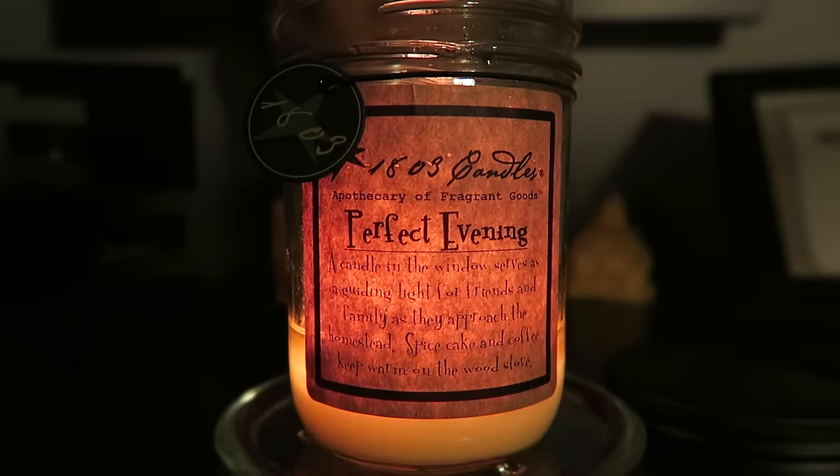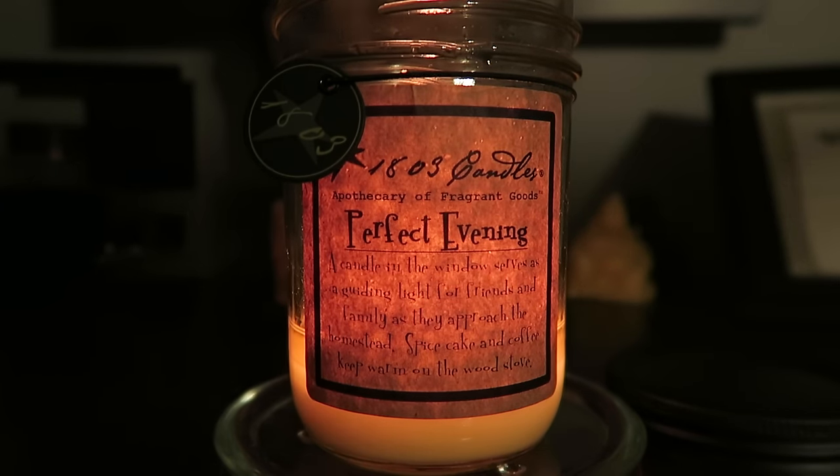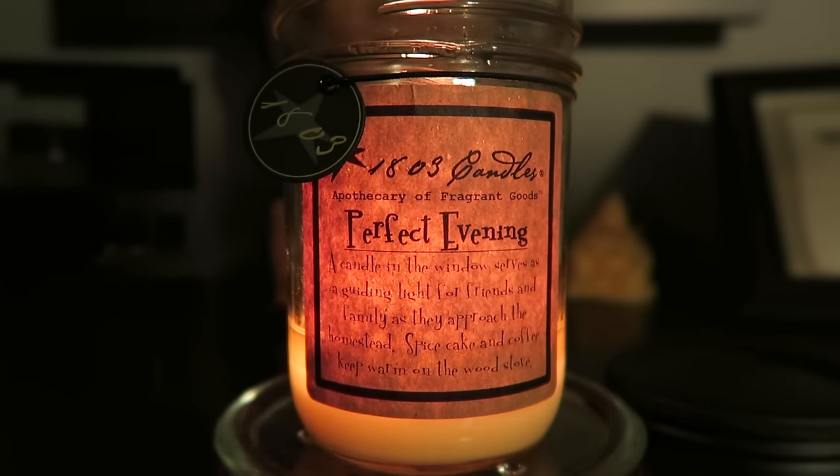I wanted to do this review quickly because I had posted about these candles on Facebook and some people were curious. I've been pretty pleased with this candle and would definitely purchase more. Check your area or look online to see if they're sold near you. Thanks for watching — please comment, thumbs up, and subscribe for more videos. Let me know if you've tried these and what you think. See you guys in my next video!